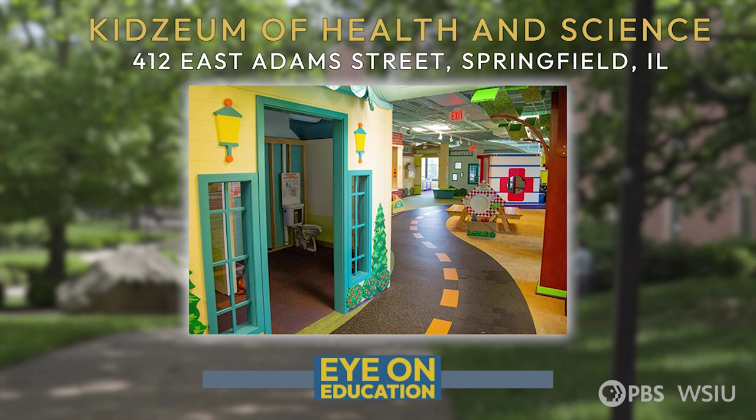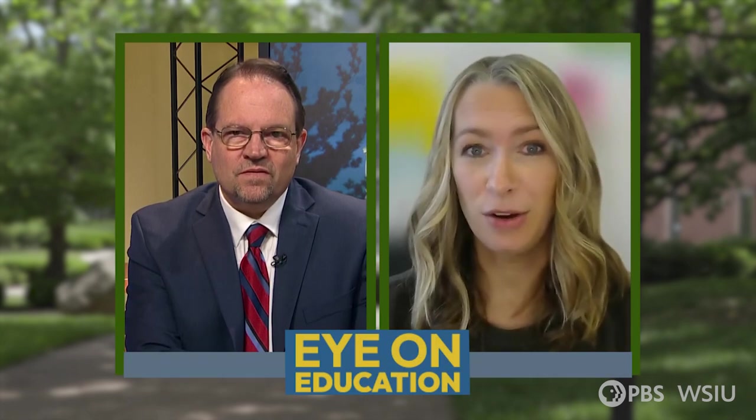Moving to our second floor, we have our Healthy Community Gallery, which covers a lot of the careers that children encounter in their communities that help to keep them safe and healthy. We have a veterinary clinic, a meteorology center, a dentist's office, an ambulance, and then we also explore Active Alex again on the second floor with the digestive tract, which is always very amusing for kids. On our third floor, we have a traveling exhibit space. This spring, we're going to be bringing a dinosaur exhibit from Minnesota to that space, and we're very excited to share that.